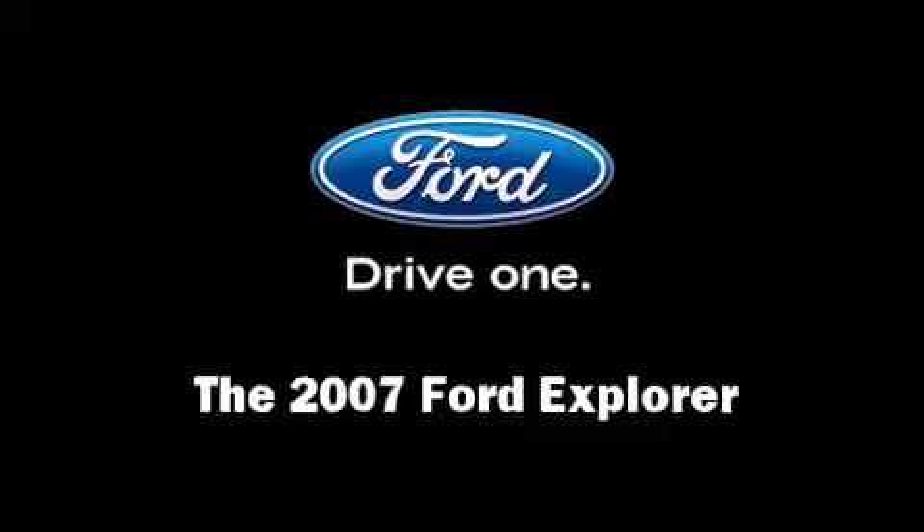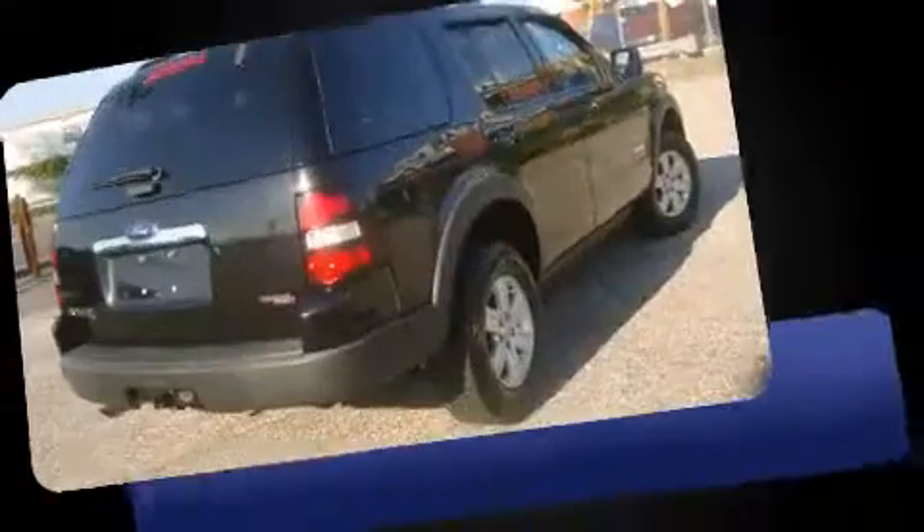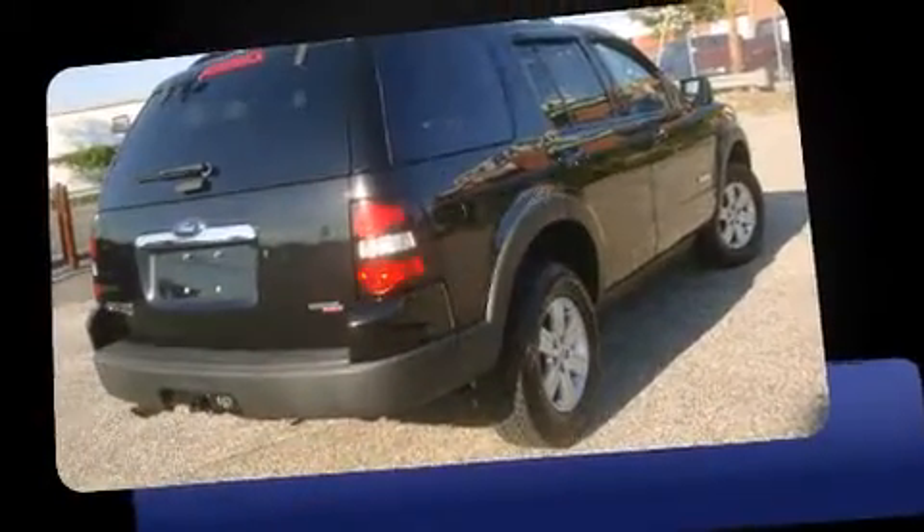Take command of the road in the 2007 Ford Explorer. It features an automatic transmission, rear-wheel drive, and a four-liter six-cylinder engine.